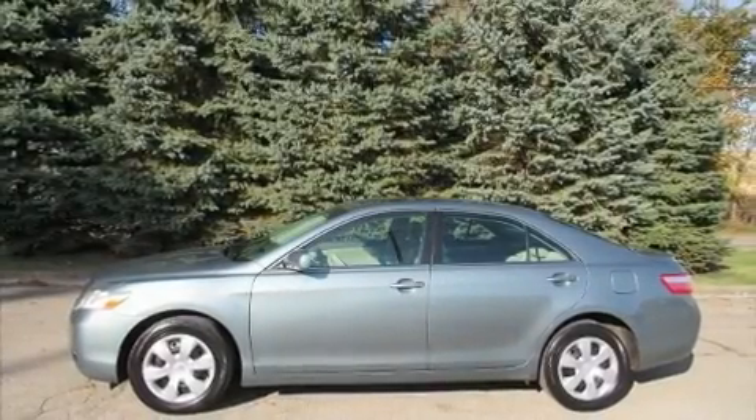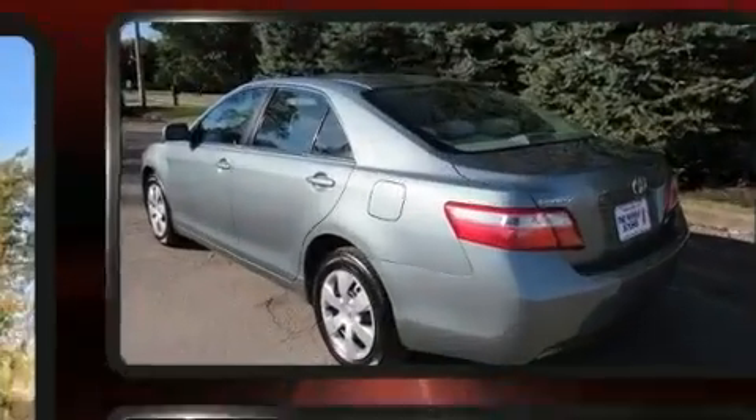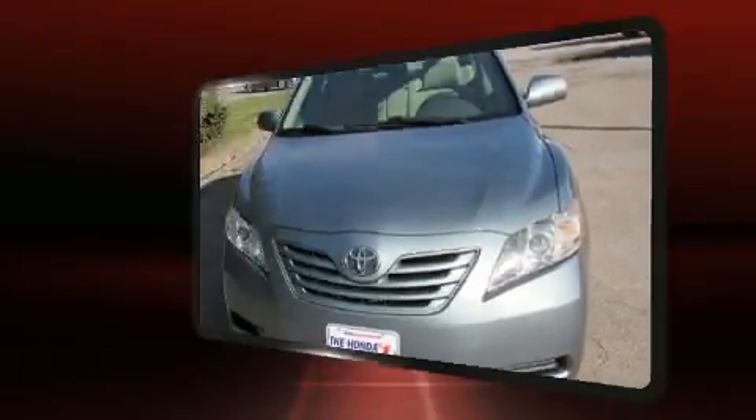Climb inside the 2009 Toyota Camry. This four-door, five-passenger sedan provides exceptional value. It features an automatic transmission, front-wheel drive, and a 2.4-liter four-cylinder engine.